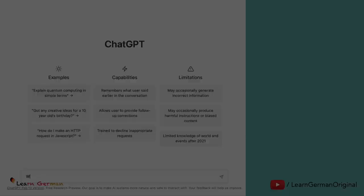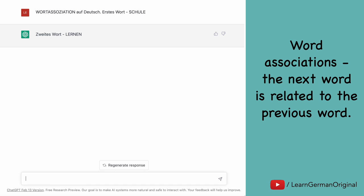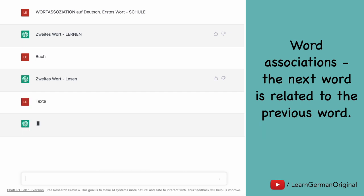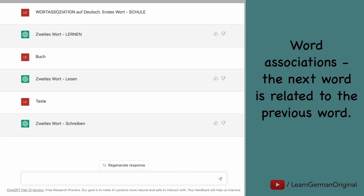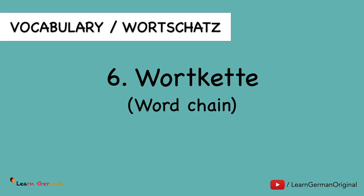Another example of a game is making word associations. We ask ChatGPT to make a word association game in German and we give it the first word 'Schule.' Word association games are where the next word given to you is related to the previous word. Similarly, you can also make Wortketten — word chains — where the next word begins with the last letter of the previous word.